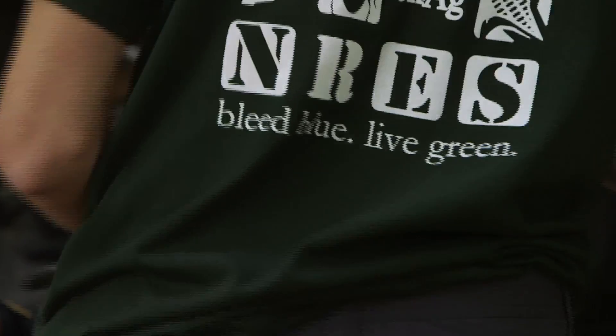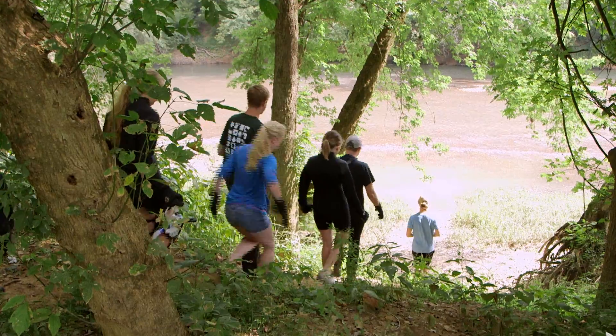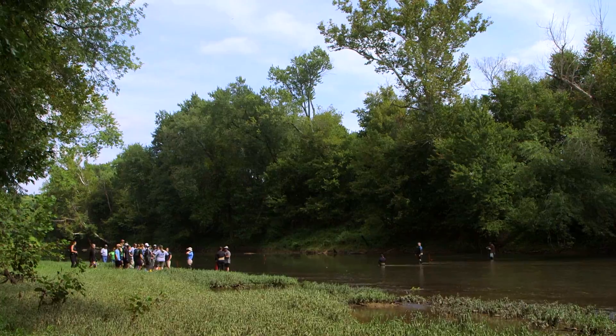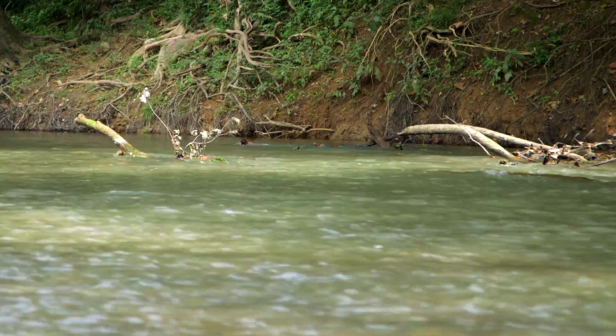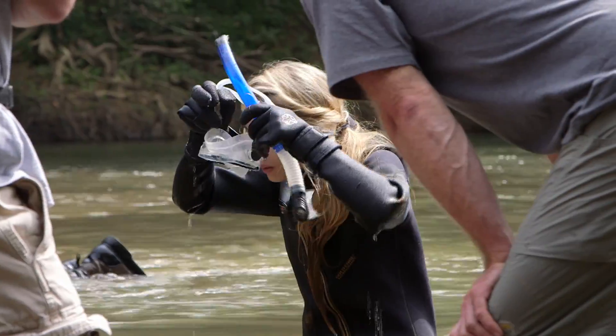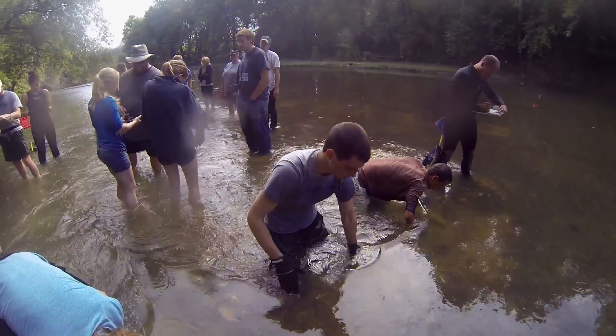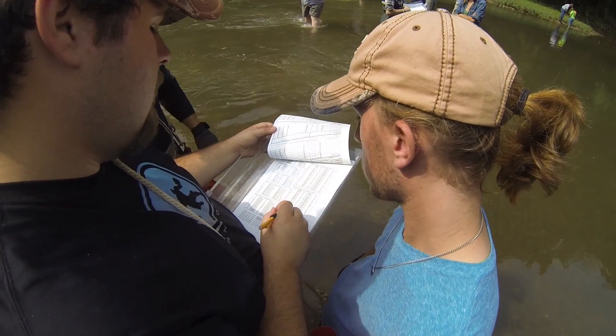I'm a sophomore and my major is NRES, Natural Resources and Environmental Science. I'm a junior, double major in Equine Science and Management and Natural Resources and Environmental Science. I'm a junior and I'm a Natural Resources and Environmental Science major. I'm the academic coordinator for Natural Resources and Environmental Science, and this is my class, NRE 201.